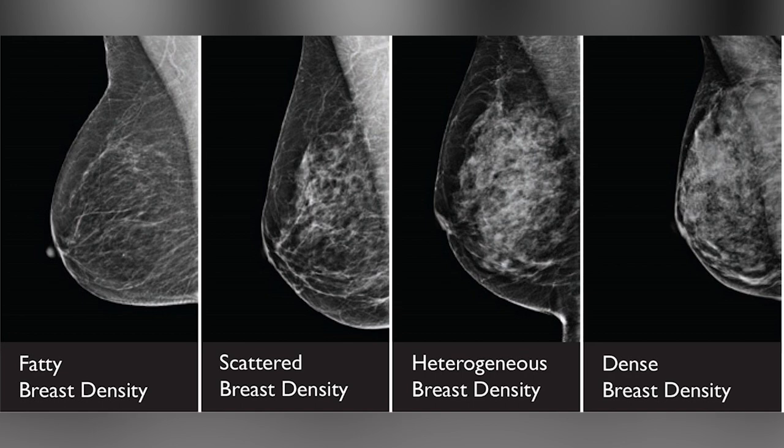Sometimes a finding is subtle one year but then shows up more clearly the next year. And the whole reason you get mammograms is to find breast cancer early — you want to find it early so that it's more easily treatable. That's just one way we can help do this.